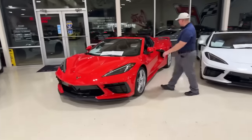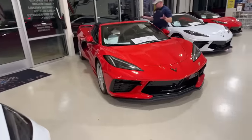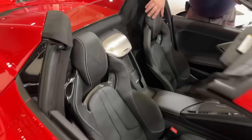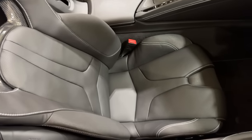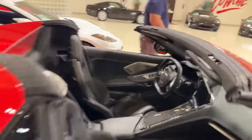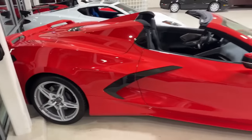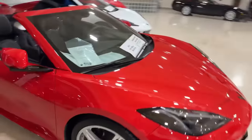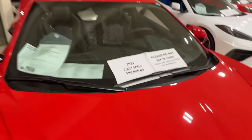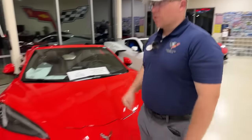Next up is another red beauty — a 3LT Z51 convertible with front lift, all body color features instead of carbon flash, and the competition bucket seats, which I call GT3 for simplicity. Nappa leather and suede — I love the bucket seats. Standard silver wheels. Fairly low mileage for a 2021 at only 2,800 miles, priced at $89,995. Comparables have been ranging around $93,000, so we're about $3,000 to $4,000 under market — aggressively priced.